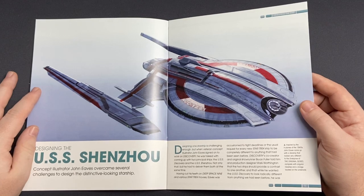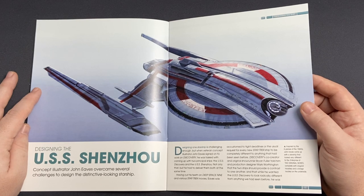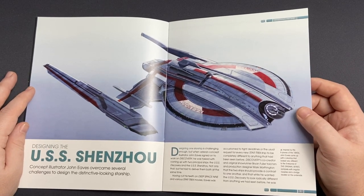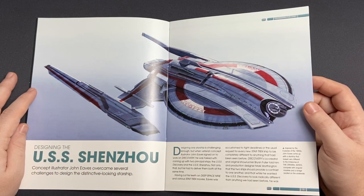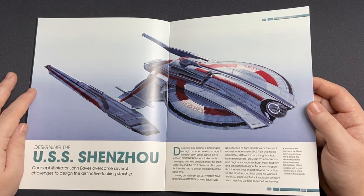Fab art — I just love Johnny's aesthetic. Inspired by the X-planes of the 1940s, Johnny came up with a starship that looked very different to the Enterprise of the original series, complete with angular nacelles and a bridge located on the underside. Angular nacelles — we talked about that in the special issue and Brian Fuller's insistence there. Very novel approach on the bridge — a ventral bridge, which is pretty awesome.